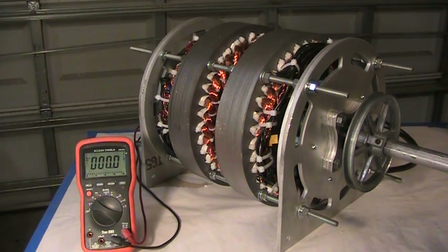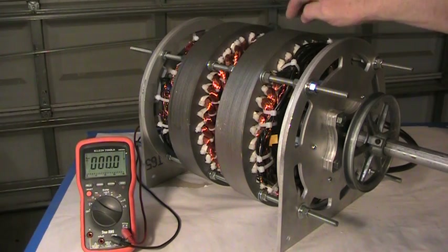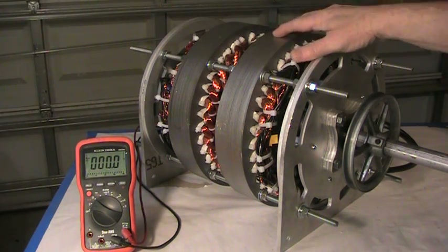We are now approaching 97% efficiency with an extraordinarily low RPM. We've gone from 14.1 kilowatts with just one rotor to 30 kilowatts with two rotors.